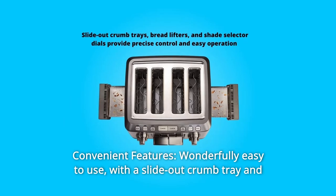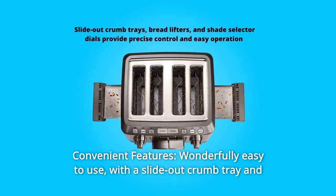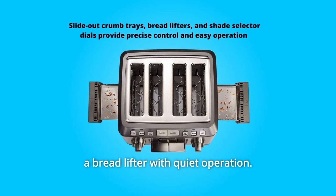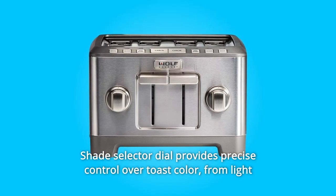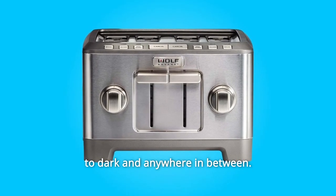Number 4: Convenient Features. Wonderfully easy to use, with a slide-out crumb tray and a bread lifter with quiet operation. The shade selector dial provides precise control over toast color, from light to dark and anywhere in between.